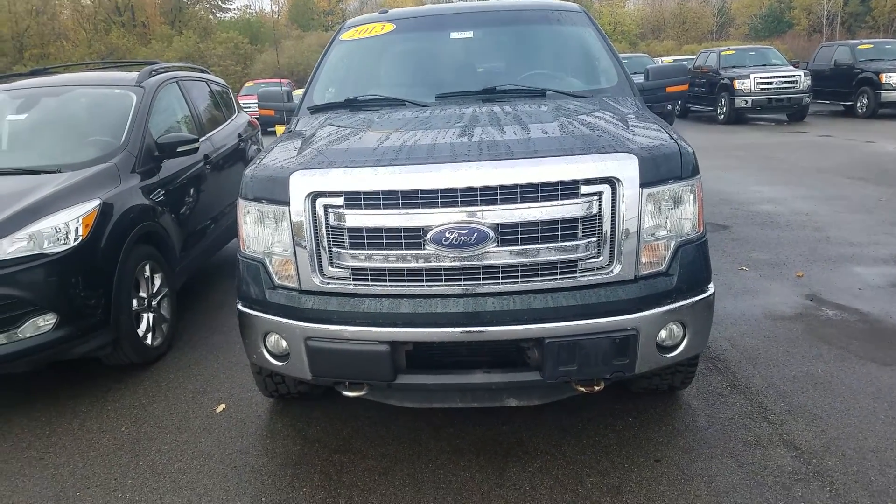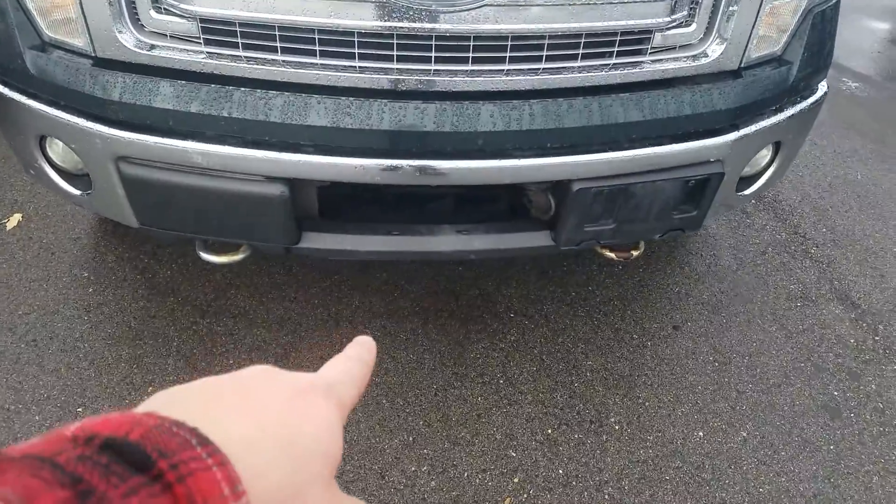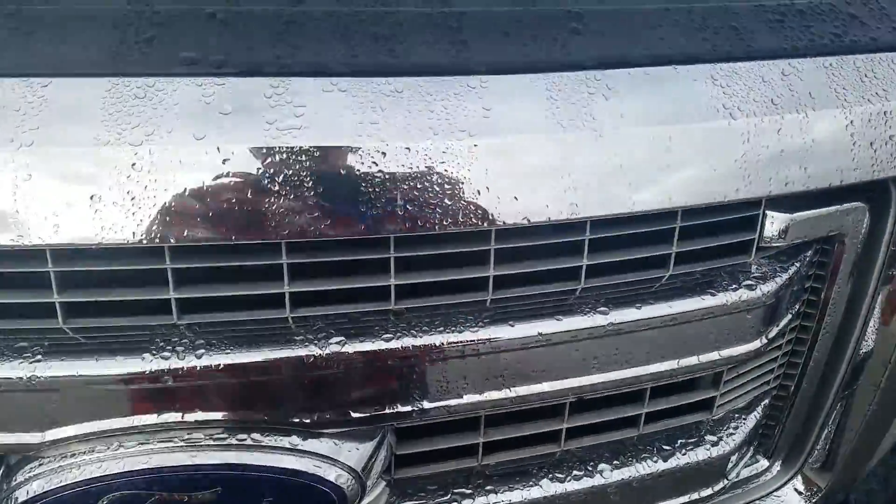Hey, this is Cade from Chef Chevrolet here to show you a video of this 2013 Ford F-150 XLT. You've got a little bit of a scrape right at the front bumper, a couple of scratches here, and some rock chips in the front hood.